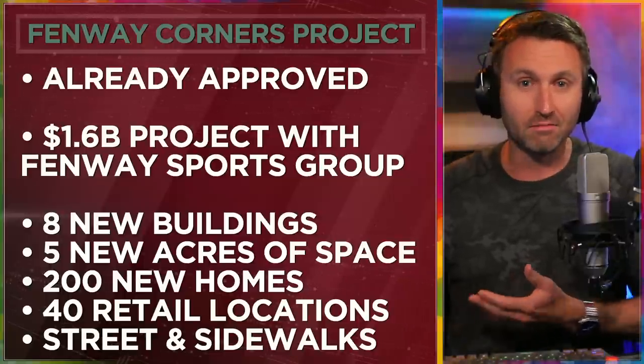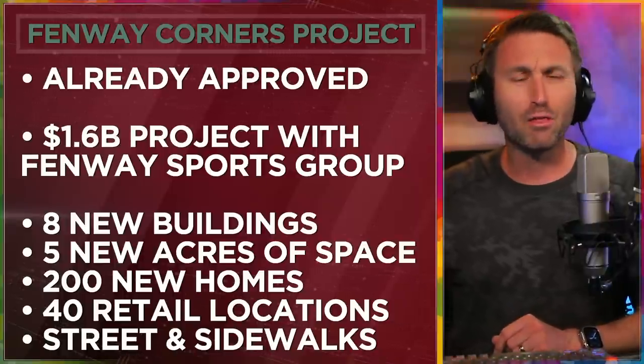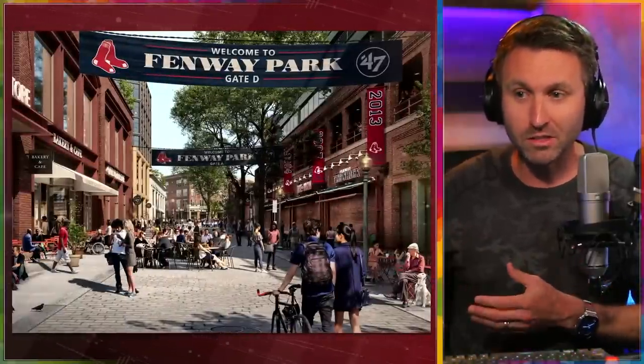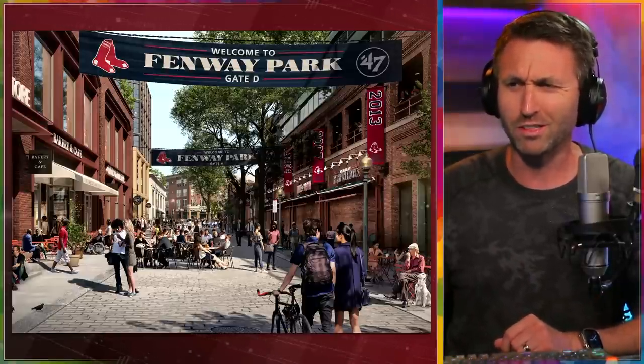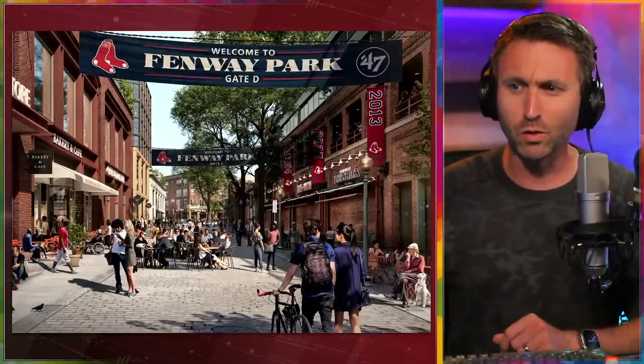Streets and sidewalks are to be improved all the way around Fenway Park. And when I say it like that, it's a good thing. Sounds like a good thing, and I think that area could use some upgrades, some new elements, some new architecture. And when you see these renderings, there's nothing wrong with them. They're not doing something completely modern to contrast as an eyesore with the 1910s-era Fenway Park. Nobody really has any objections to these renderings.